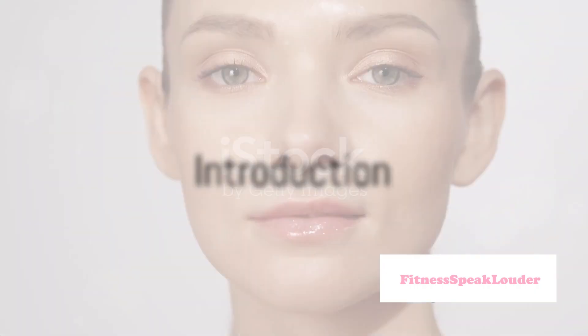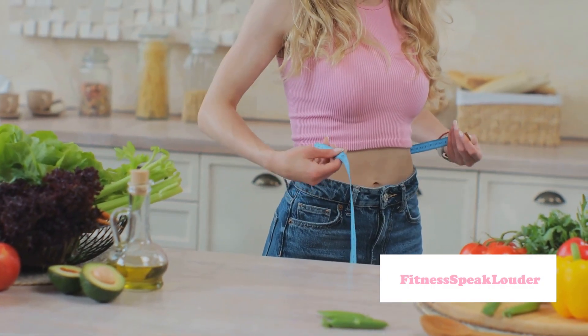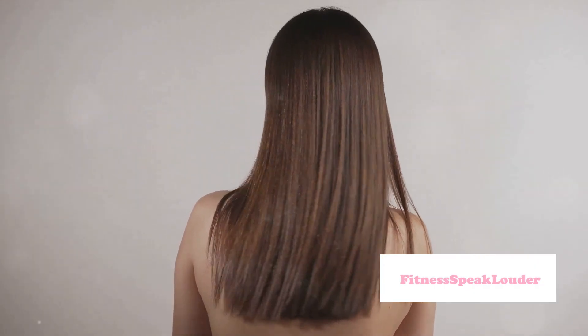Are you struggling with hair and skin problems during weight loss? Well, you're not alone — it's a common issue many face when shedding those extra pounds. But don't worry, we've got you covered with the top 10 tips for improving your hair and skin during weight loss.